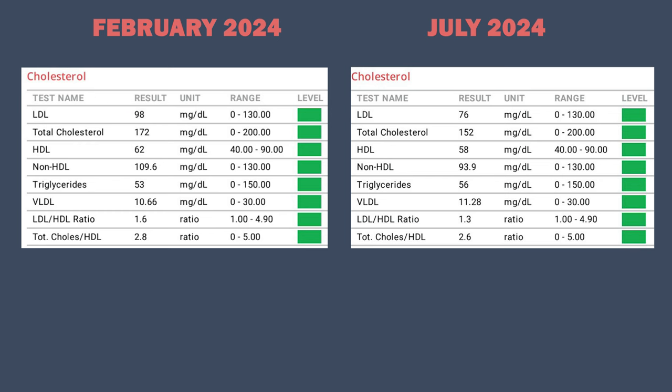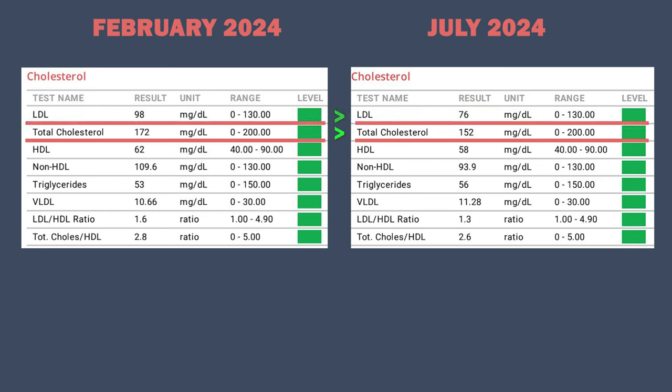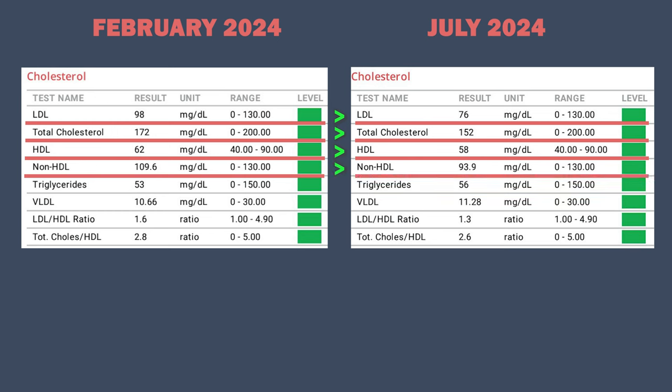Next up we have lipids and cholesterol. In February, my total cholesterol was 172 milligrams per deciliter, which is already quite reasonable, but my total cholesterol in July was 152 milligrams per deciliter, which is a better result. My LDL decreased from 98 to 76 milligrams per deciliter, which is a good decrease. My HDL also decreased from 62 to 58 milligrams per deciliter. Most importantly, my non-HDL cholesterol decreased from 109 to 93.9, which is a good result. And my triglycerides stayed relatively the same: 53 in February and 56 in July.